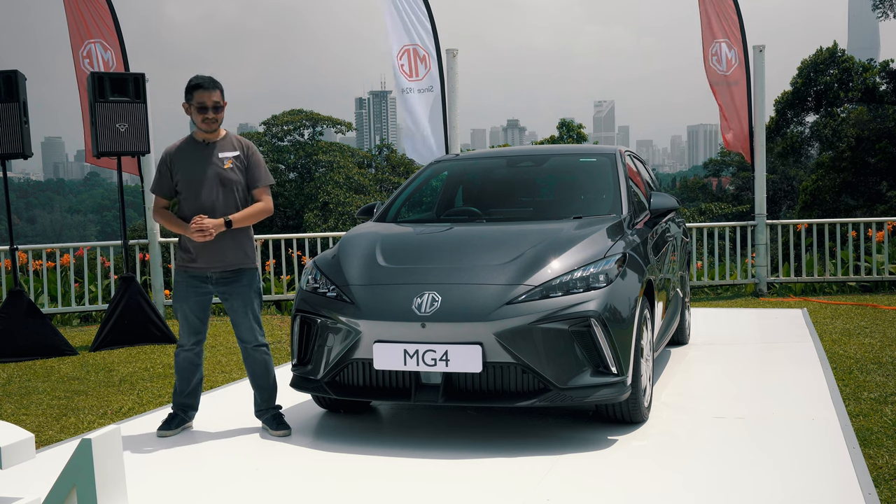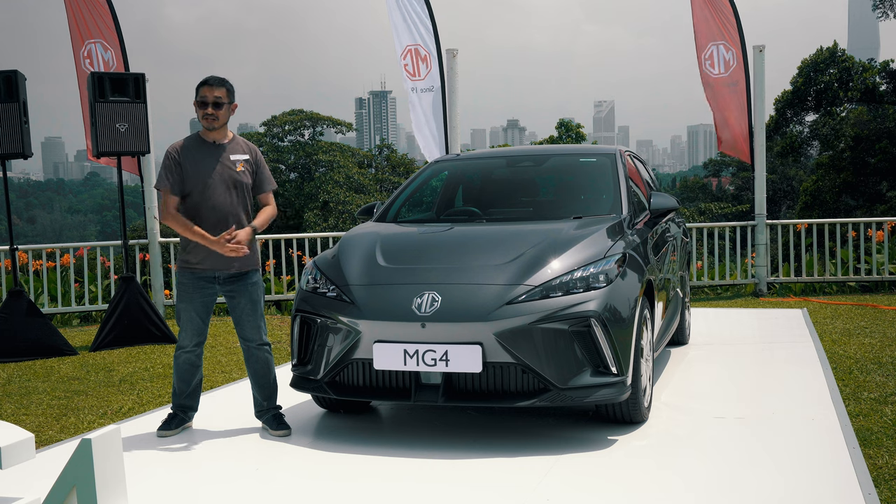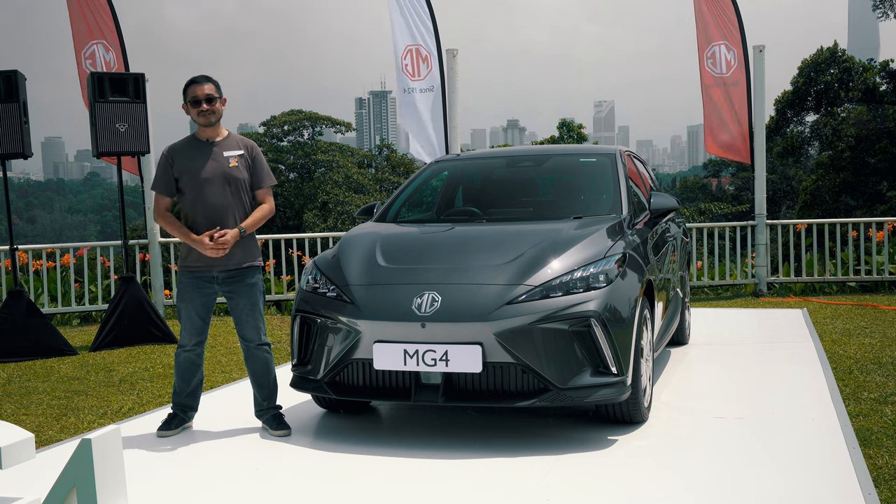Hello everybody, it's Alex from SoyaChinga.com and this is the MG4. It's a hatchback, it's electric and it's rear wheel drive. Is this a BYD Dolphin killer? Continue watching to find out more.